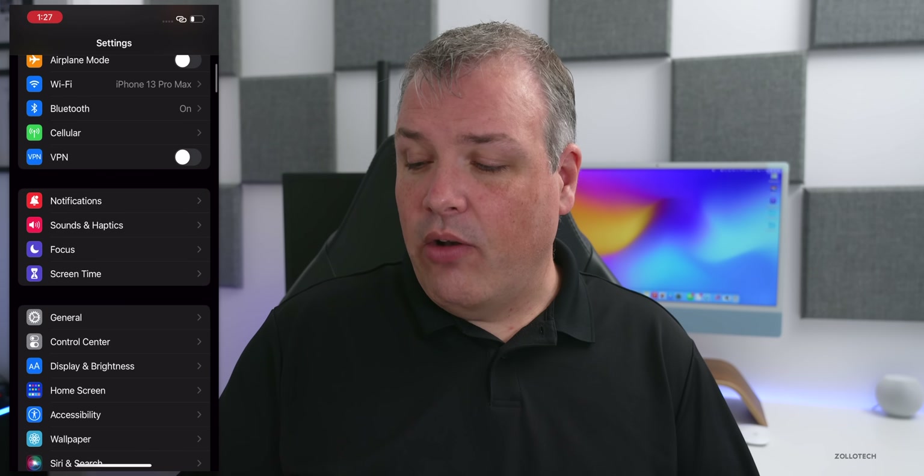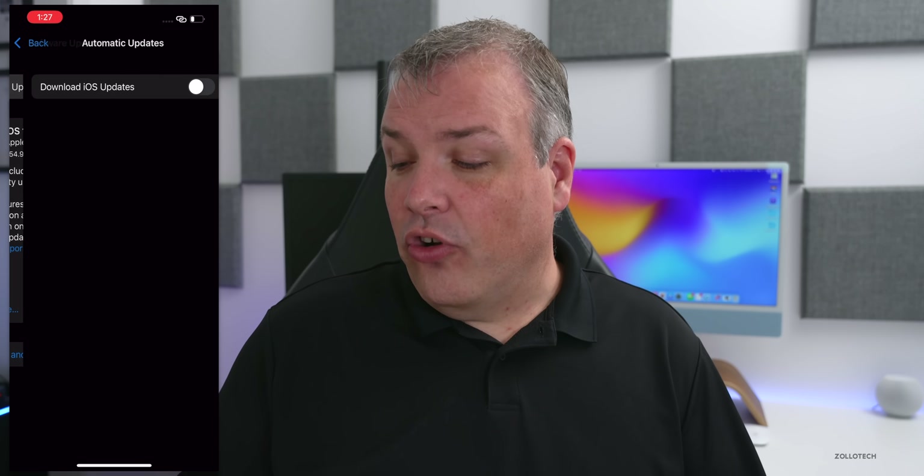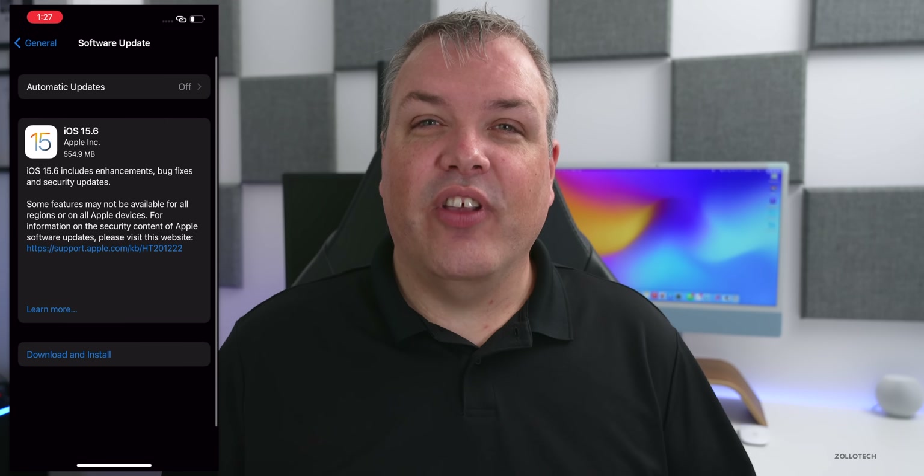If you want to install it and you're not seeing it, just go to Settings, then General, then Software Update and you should see the update. If you're still not seeing it, turn off automatic updates, then go back and check for an update and you should see it there.